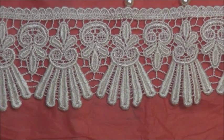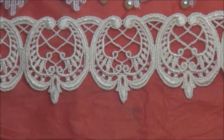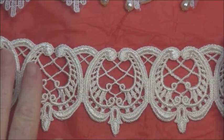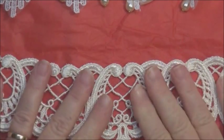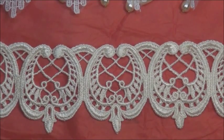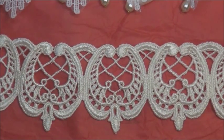Next we have this lovely one here. Oh wow, isn't that gorgeous? That is so nice. And once again, that's thick lace — very thick. Really beautiful. Really beautiful and lovely quality — no jaggedy edges or anything like that. It's really nice.